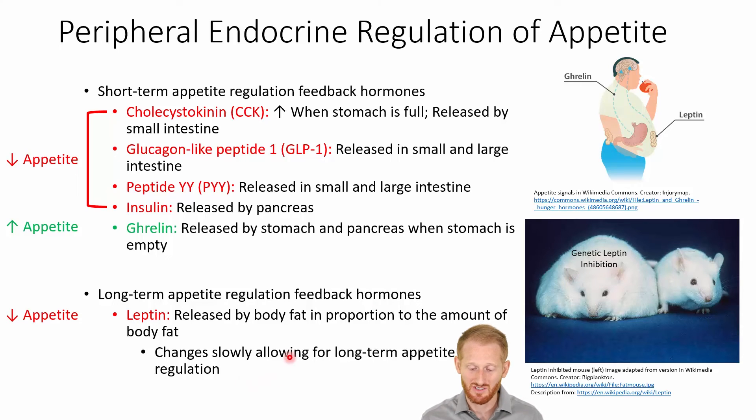Changes in leptin happen very slowly because changes in body fat happen very slowly, and this is what makes it really good for controlling appetite on a long-term basis.